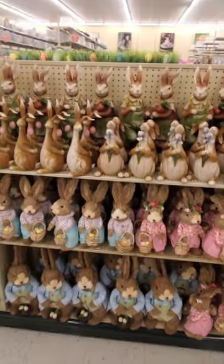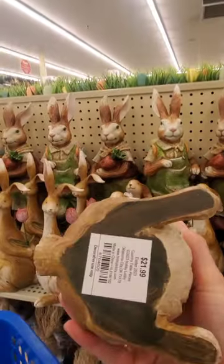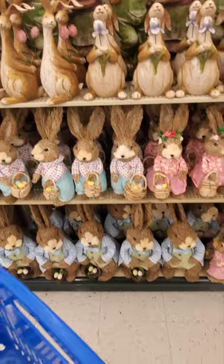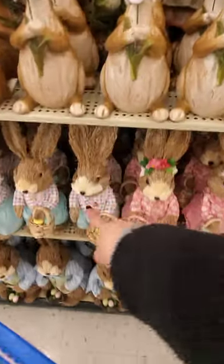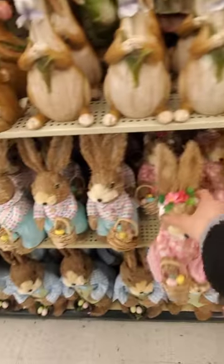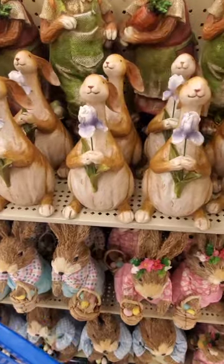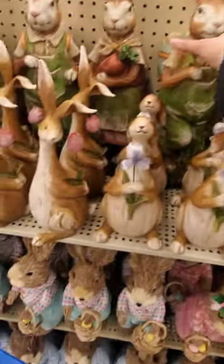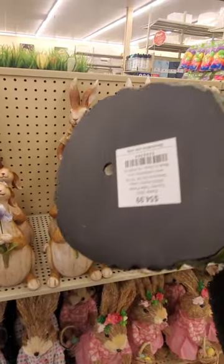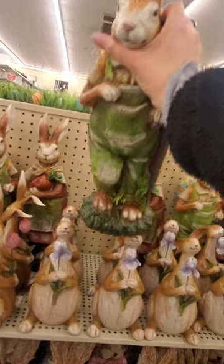Look at all these bunnies right here. Look at this one — oh my gosh, this is really cute. $21.99. The pink one is $17.99, and the blue one I'm guessing is $17.99 as well. Let's look at how much this is. It's kind of heavy. It's got the eggs in the back. $54.99! Yeah, that's way too much.